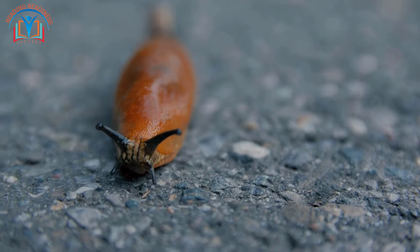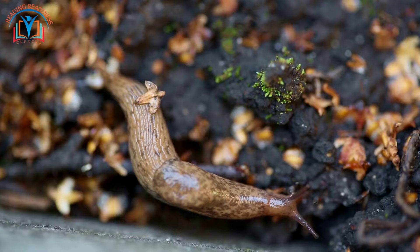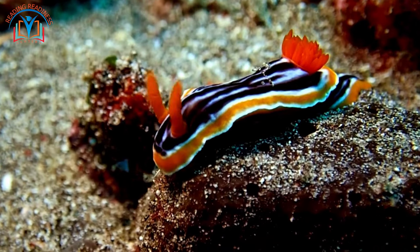Not all animals have skeletons. Take a look at this slimy slug — they have a flexible body with a hydrostatic skeleton, meaning their fluid-filled body cavity helps them maintain shape and move around.